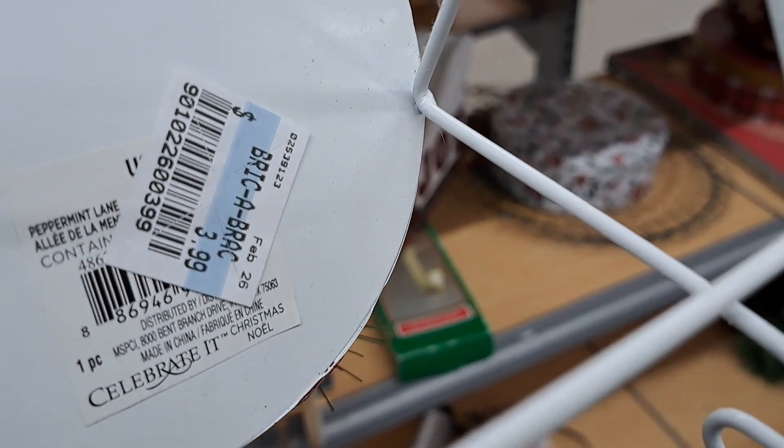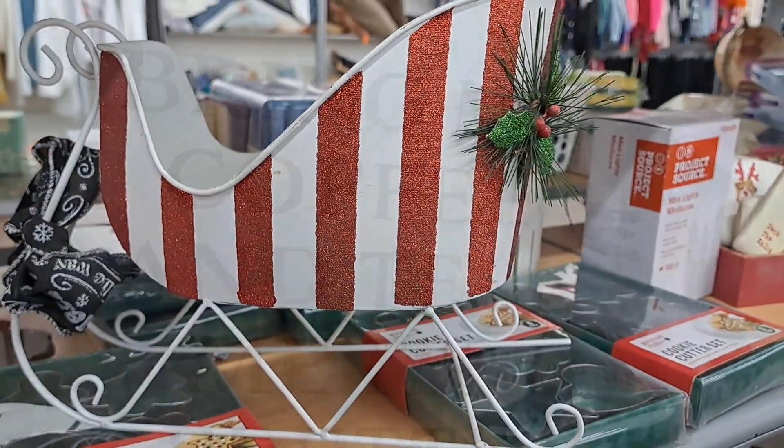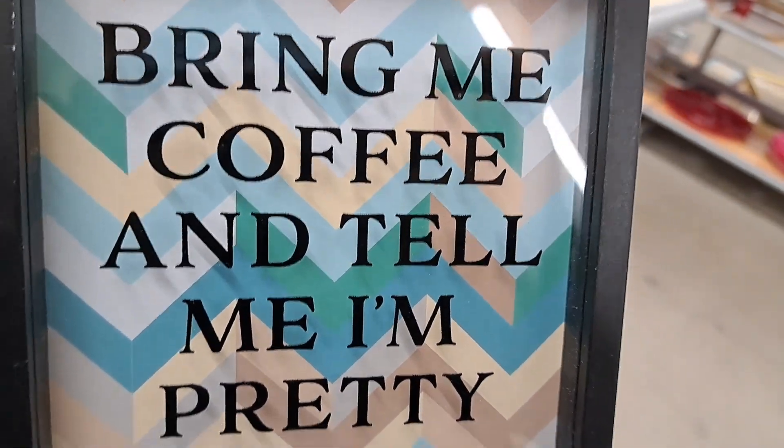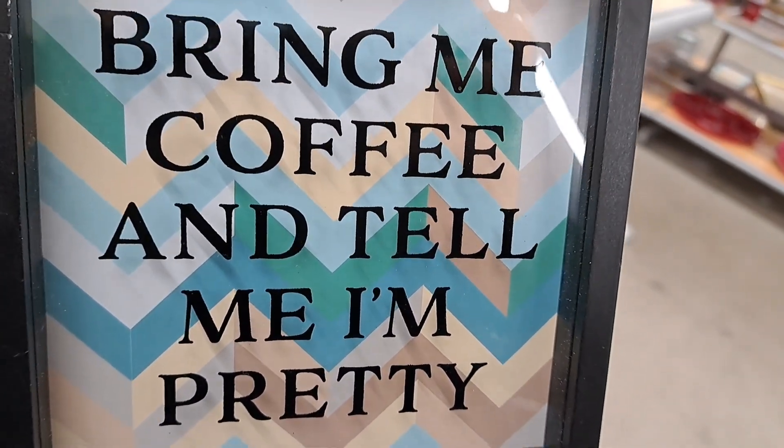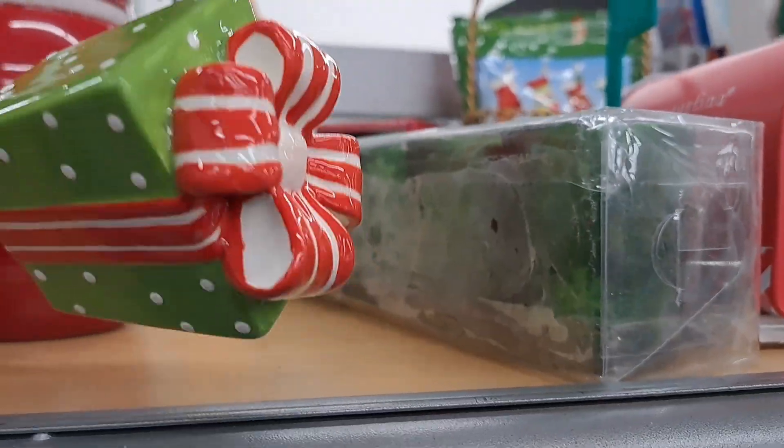You guys know I'm a glam girl - I love sparklies. Actually, I'm eclectic. If this is your first time, I love every style of decor, colors, and styles. I do have another channel, by the way. If you'd like to check it out, I will link it below. It is Glam Elegant Living, and I hope you guys will visit there.